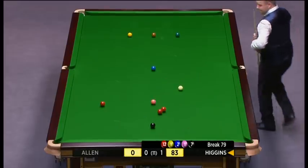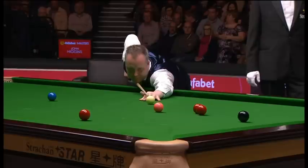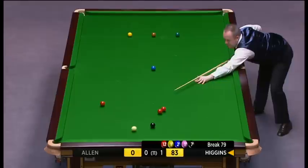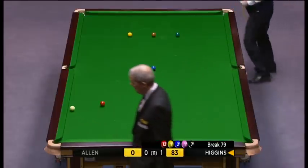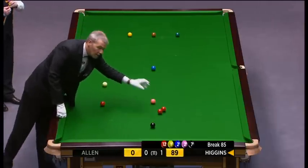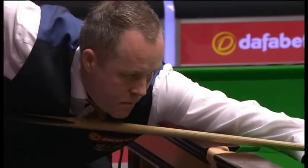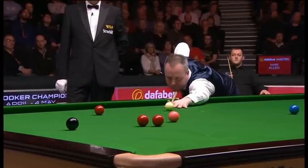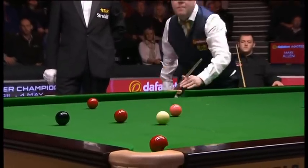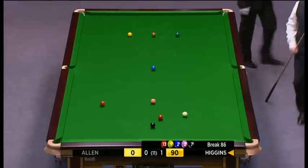Start with back-to-back centuries — I'm not sure how many times that would have happened in the Masters at the start of a match. Look at the side he had on that right-hand side to swing it around the angles. This has come from — we had a re-rack in the first frame which looked like it was going to be scrappy. John had missed a red into the middle, but we started again. He's never looked back.